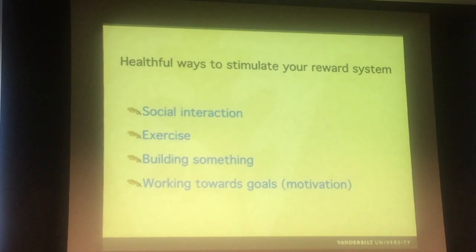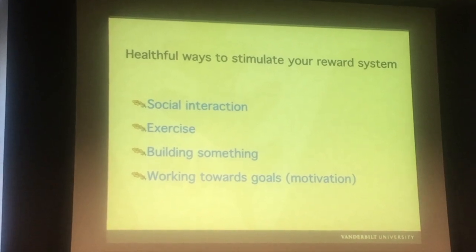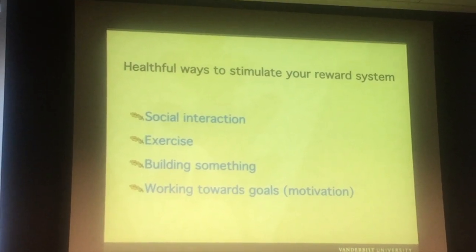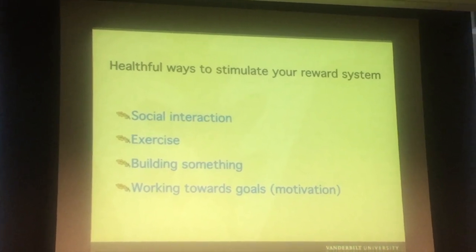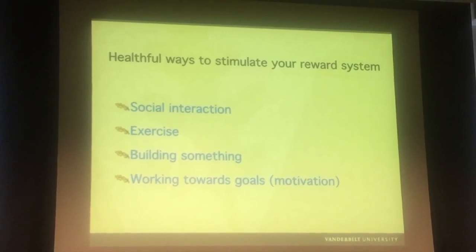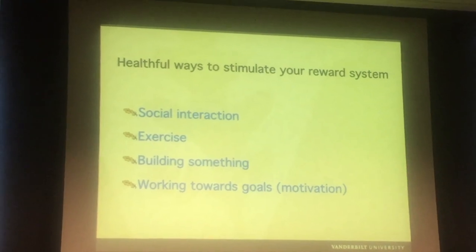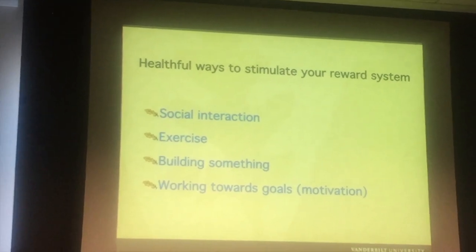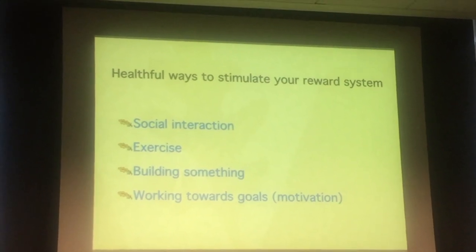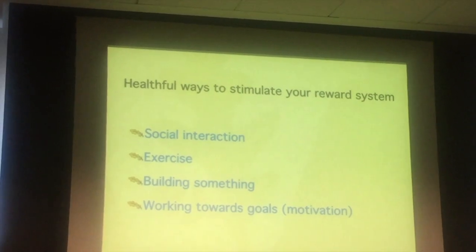Building something, having goals — all of that actually gets your reward system going. Gambling I do not recommend. Sex is actually pretty good for the reward system too. Basically being motivated, working towards goals, building something — all these things go straight into your reward system. The idea of the reward system is to make us successful as human beings and as a species. Unfortunately because of modern life, it has gotten derailed sometimes — with potato chips and things like that. I try, and that's the best we can do.